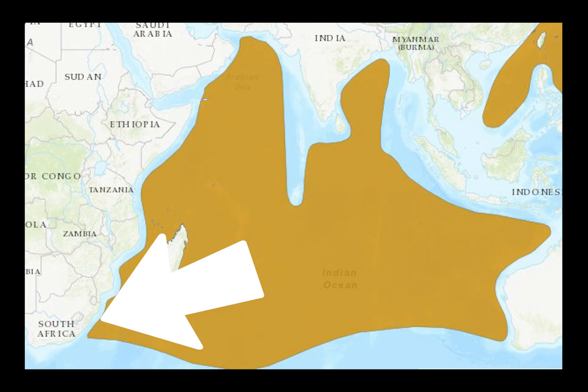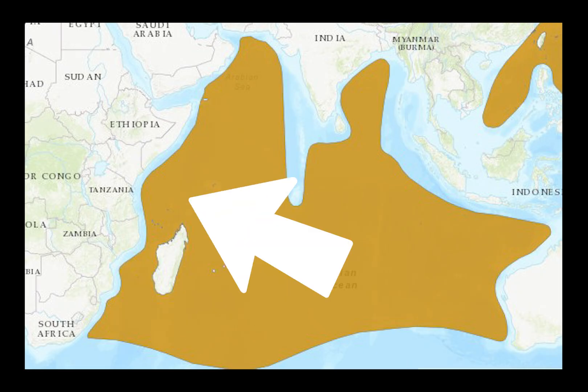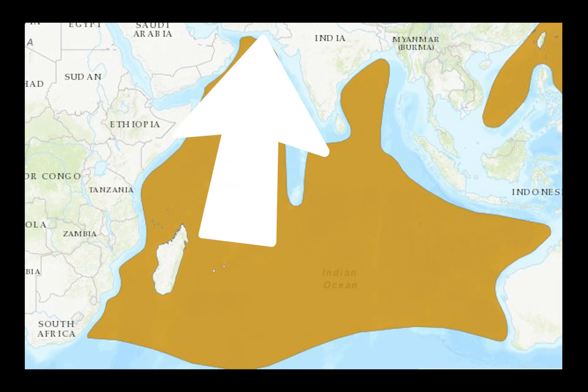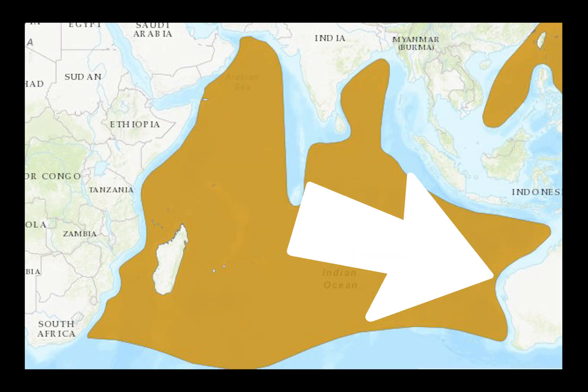In the Indian Ocean, they can be found in South Africa, Mozambique, Madagascar, Comoros, Mauritius, Seychelles, Tanzania, Kenya, Somalia, Yemen, Oman, Pakistan, India, the Maldives, Sri Lanka, Bangladesh, Indonesia, and Australia.